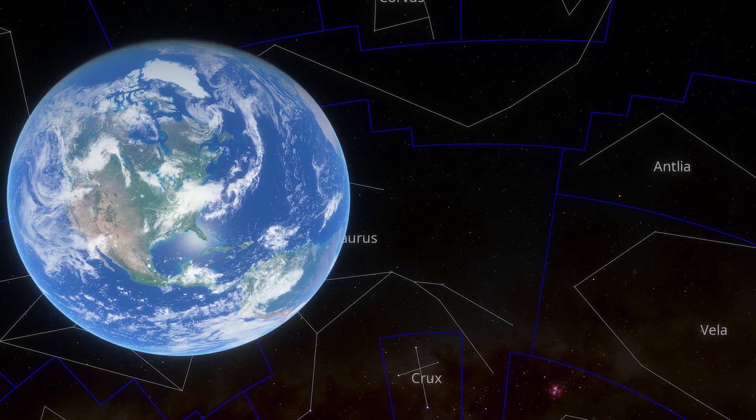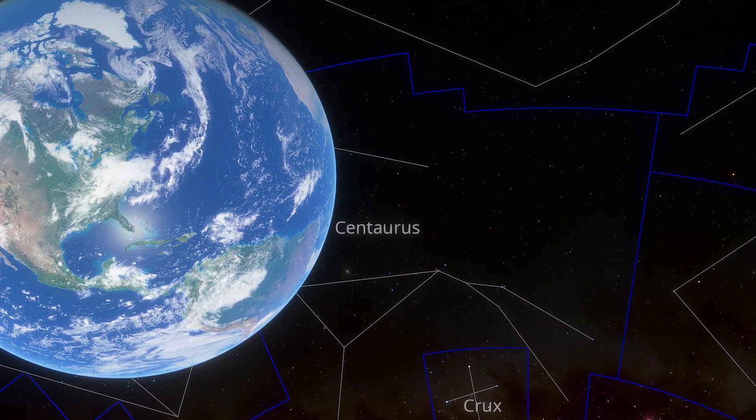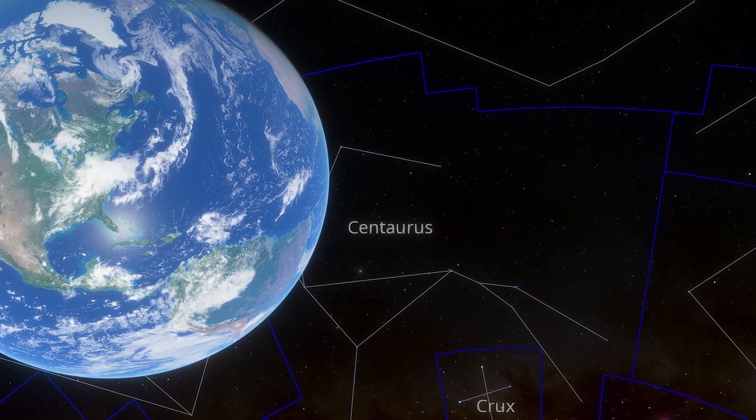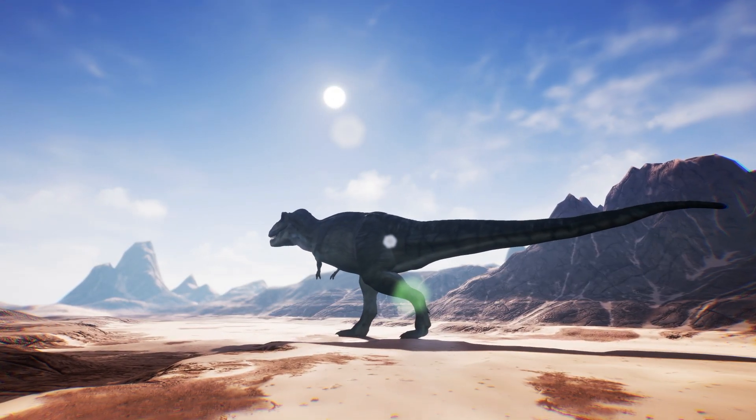The galaxy itself lies about 160 million light years away from Earth. Its immense distance means that the light and radio waves we're now observing started their journey toward us when dinosaurs still roamed our planet.